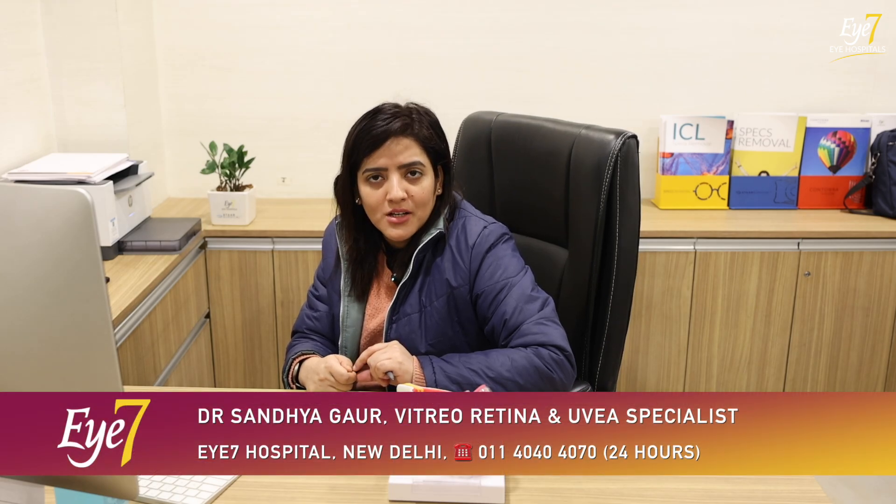Retinitis pigmentosa can coexist with other retinal diseases, just like in normal patients. If there is another disease present alongside RP, it can add to the visual burden of retinitis pigmentosa. Thank you very much for watching this video. I'll be back again with some new topic related to the retina.